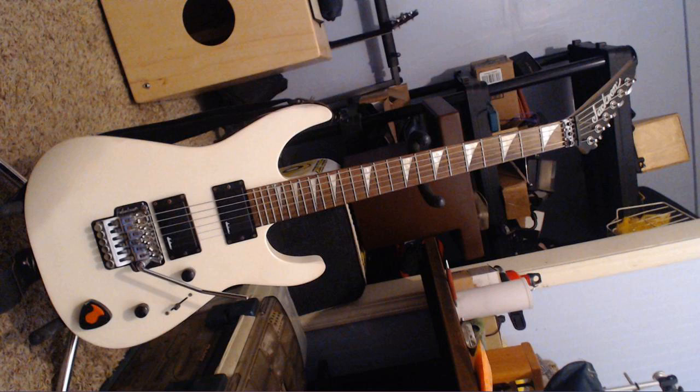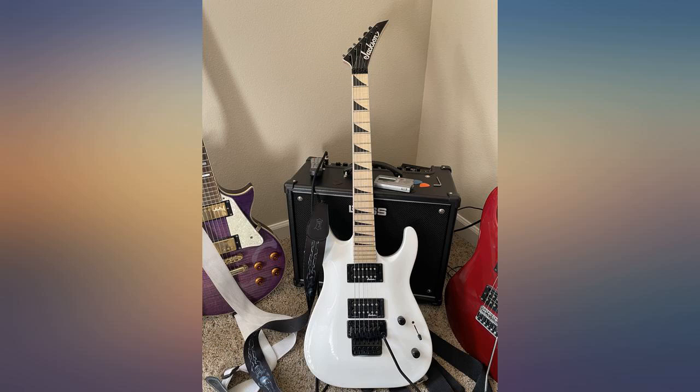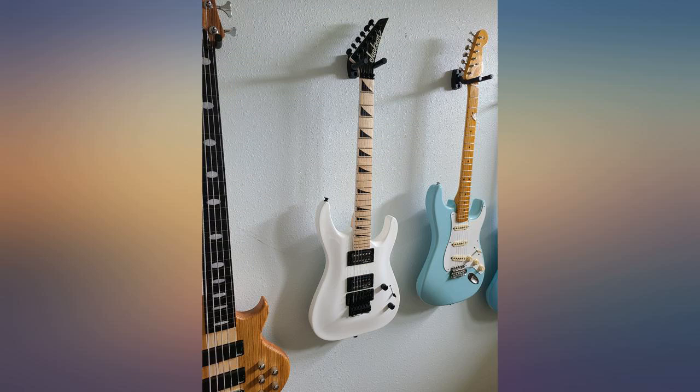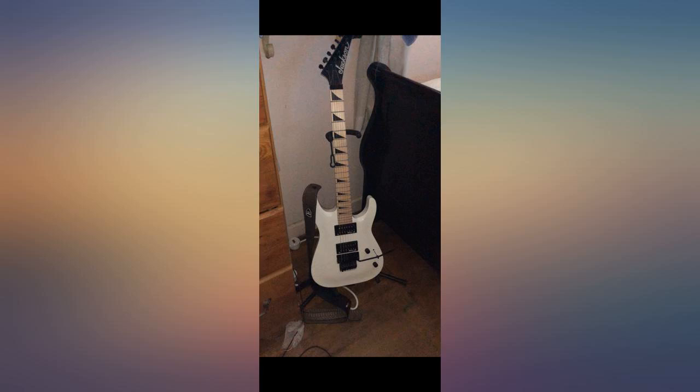Very nice guitar for the price. Sick tone, especially for playing classic heavy metal. Can't get this guitar to go out of tune even with abuse of the tremolo. Love the maple neck — feels and sounds amazing. This thing shreds. Not too heavy, I can play for hours. Very nice for the price, quality neck and body, very nice finish.